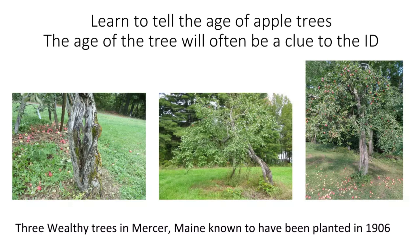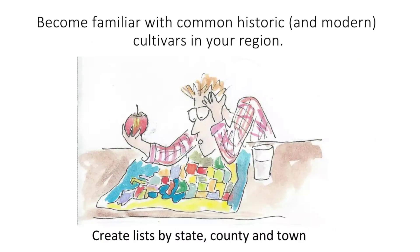Wealthy came to Maine around 1880–1890 and was planted commonly until about 1930. So when people bring me fruit from a really old tree, I look at it and think — it can't be Honeycrisp, because Honeycrisp was introduced much later. You use the age of the tree to eliminate the impossible.